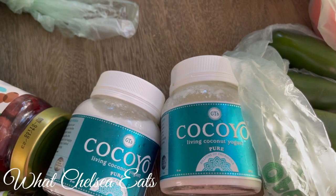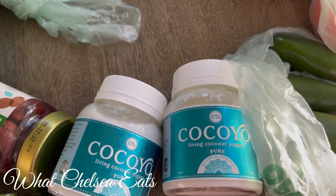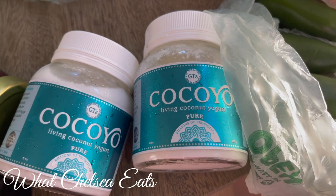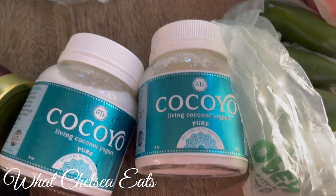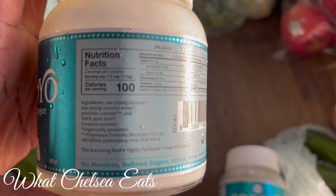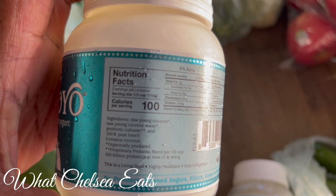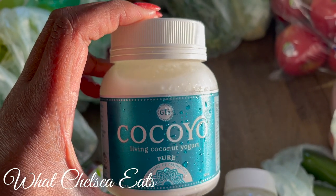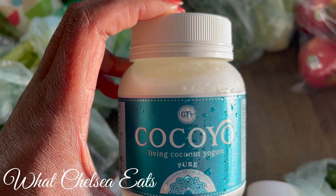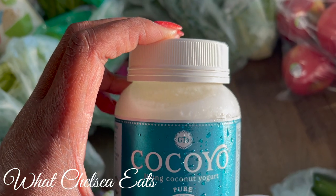I'm often asked if you can eat yogurt — regular dairy yogurt, absolutely not. But there are some brands that are very clean. This is a clean yogurt. This is living coconut yogurt. You can even make this yourself; I have a recipe on my YouTube channel. The reason I like this brand is because the only ingredients are raw young coconuts, raw young coconut water, and probiotic cultures. It is very pure. If you're going to eat yogurt, make sure it's a good quality product and not made from dairy, because if it has junk in it or you can't understand the ingredients, then it is a detriment to your healing process.